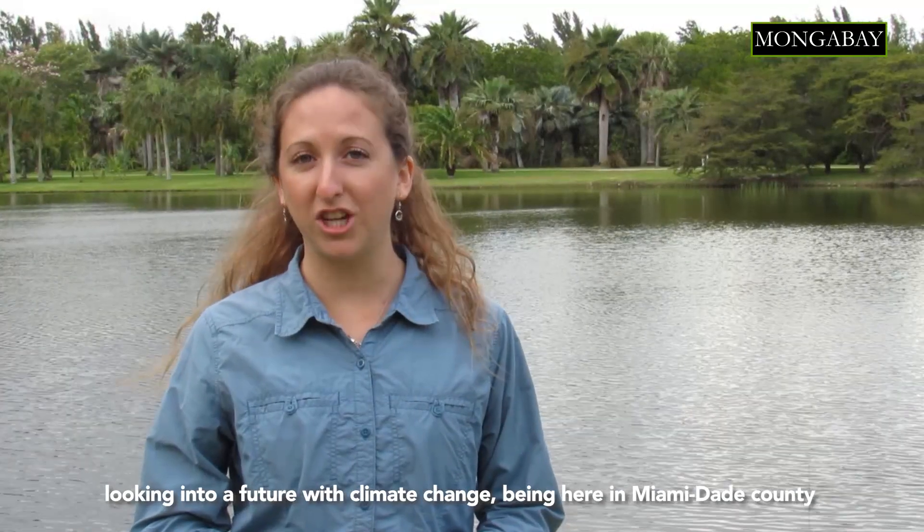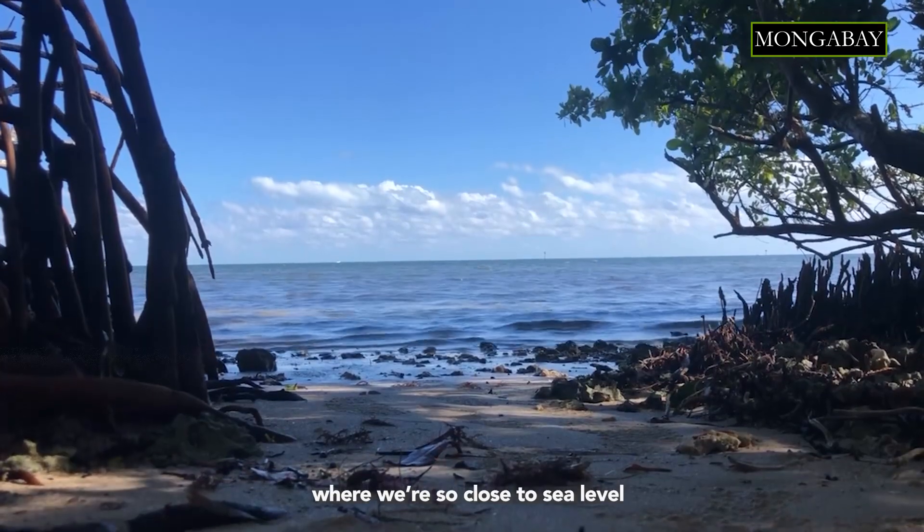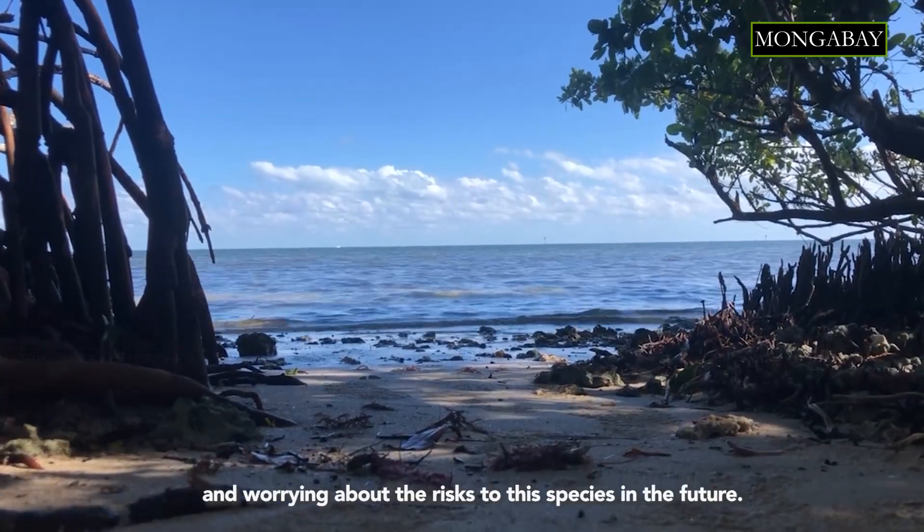Looking into a future with climate change, being here in Miami-Dade County where we're so close to sea level, and worrying about the risk to this species in the future.